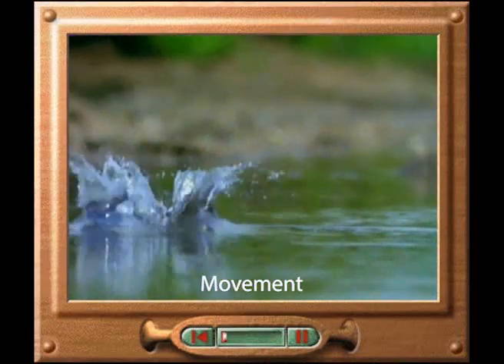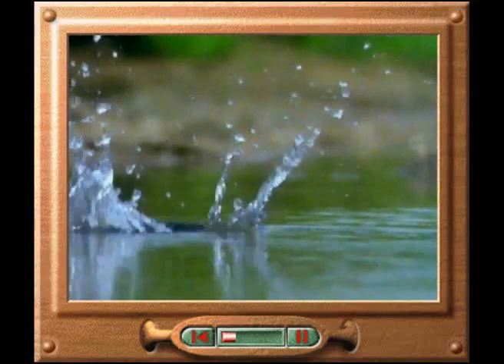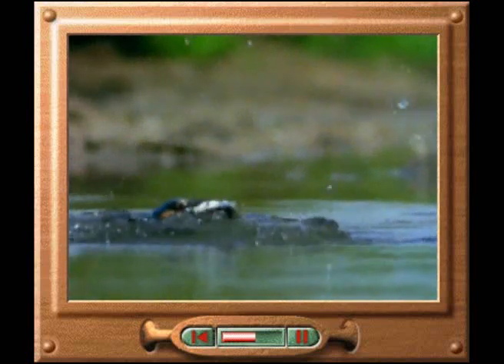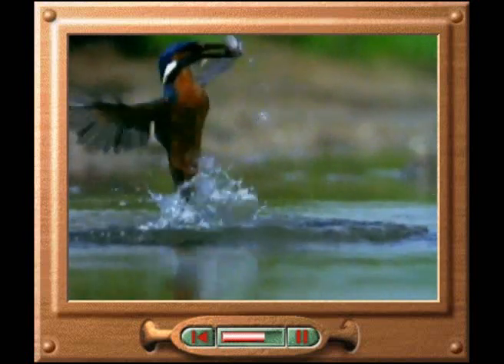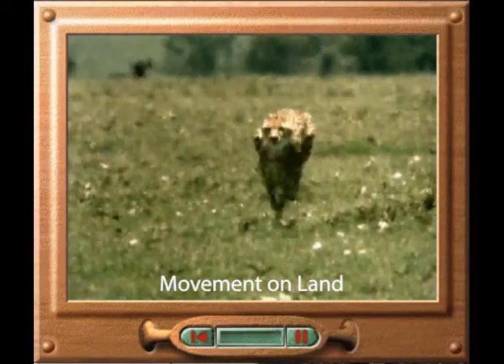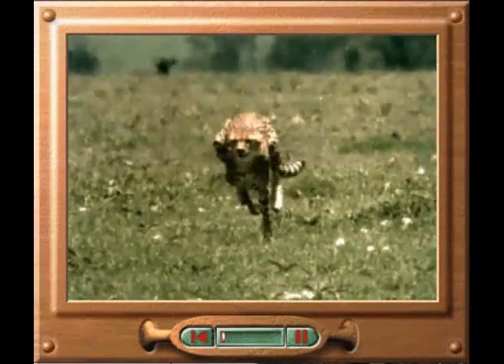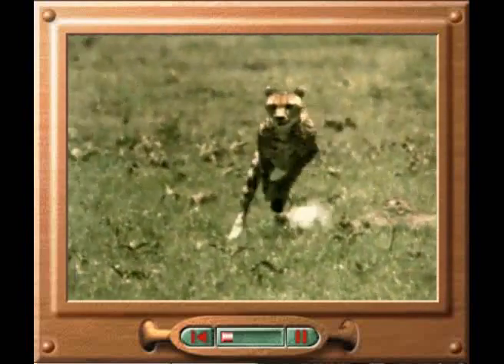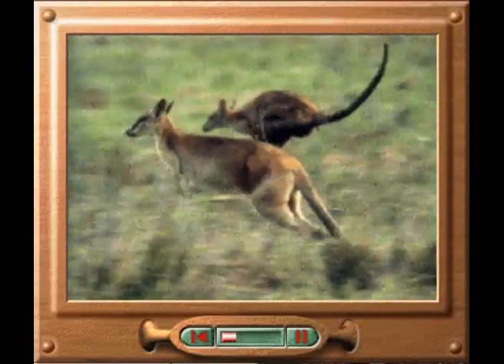The kingfisher is in perfect control of every movement when it dives into the water to catch its prey and then immediately rises out of the water again. It is using its muscles in a coordinated way. The cheetah is well adapted to moving on land. It uses the powerful muscles in its back legs to propel it forwards at great speed. Wallabies move by jumping.